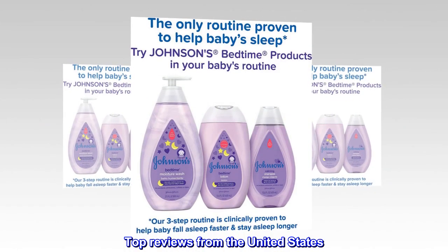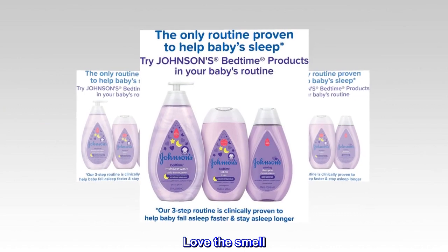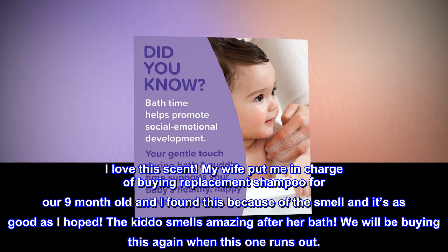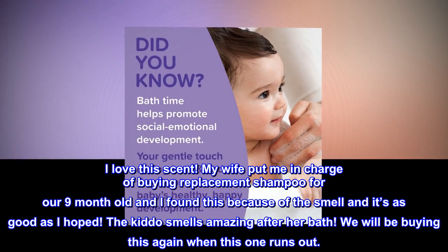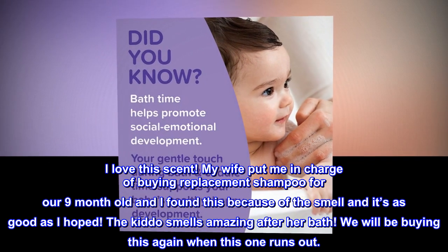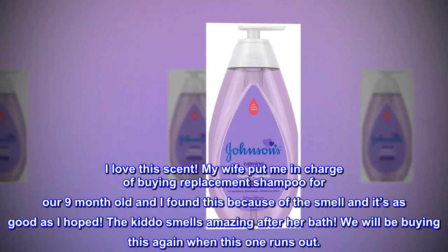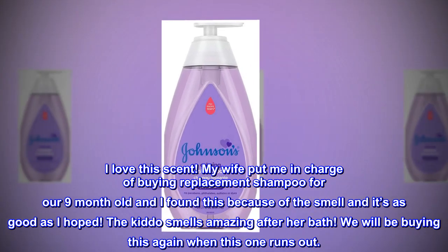Top reviews from the United States. Love the smell. I love this scent. My wife put me in charge of buying replacement shampoo for our nine-month-old and I found this because of the smell and it's as good as I hoped. The kiddo smells amazing after her bath. We will be buying this again when this one runs out.